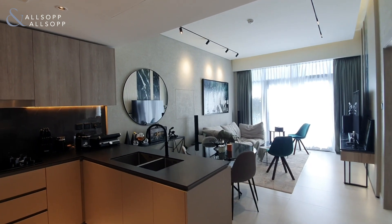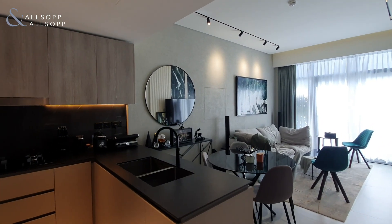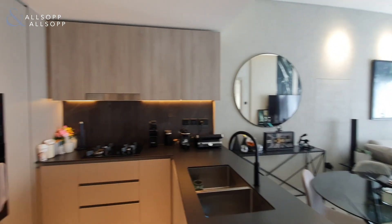Hello, it's Ryan from Allsop and Allsop Real Estate here to show you around this fully upgraded one bedroom apartment in Oxford Boulevard.